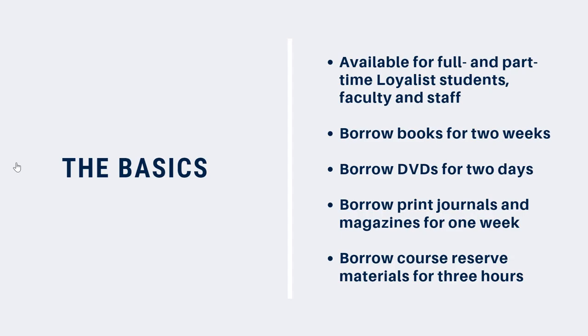You can borrow books, DVDs, magazines and journals, and course-reserved materials from the library. Different kinds of materials can be borrowed for different lengths of time: books for two weeks, DVDs for two days, magazines and journals for one week, and most course-reserved materials for three hours.